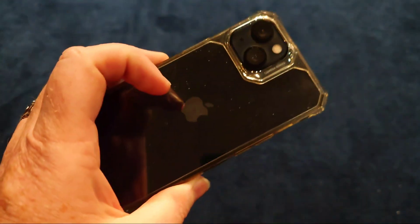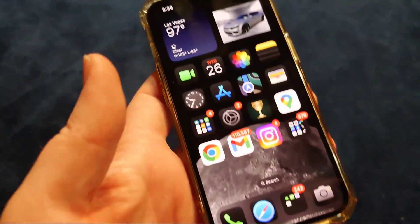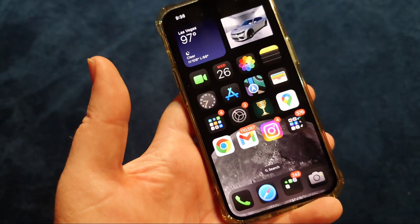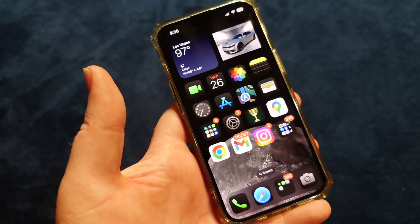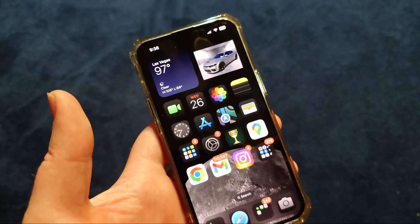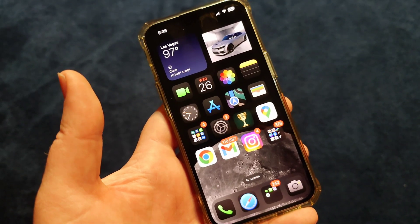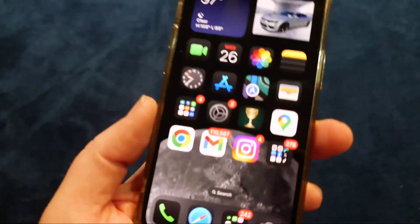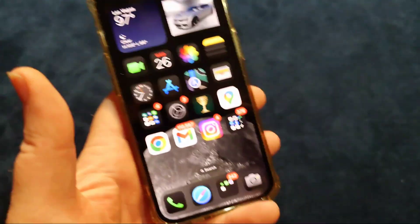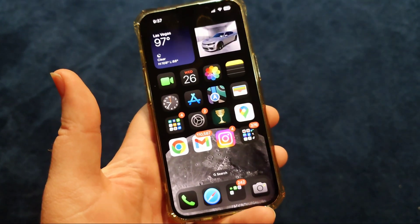That's pretty much it — just a very quick update video letting you guys know it is definitely much more stable in my opinion than what I've seen before. I'm definitely liking what I'm seeing so far. We'll see how it goes after I use it throughout the day tomorrow. I'll put my primary SIM in it and we'll see if it's drastically improved.